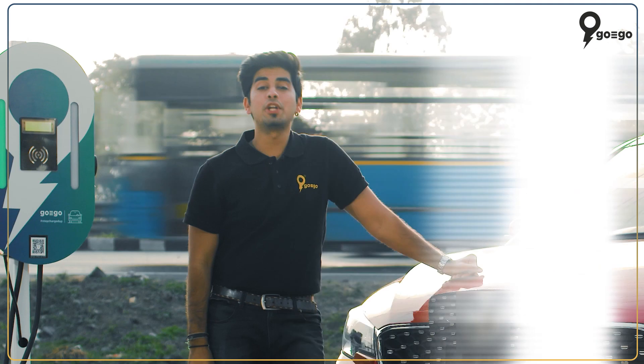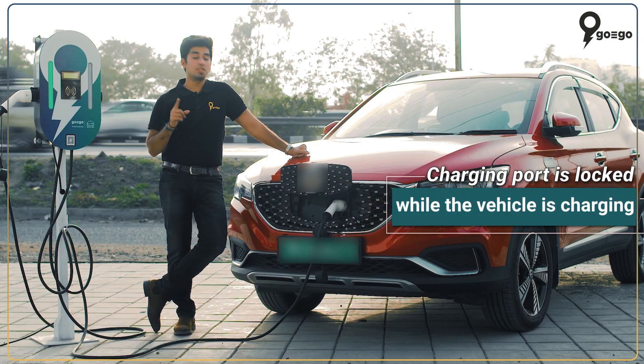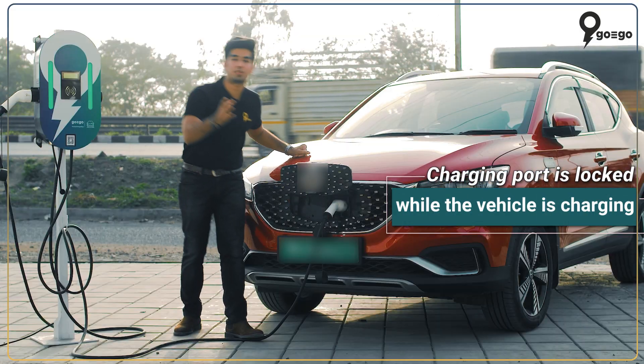Simple, isn't it? Point to note: when your vehicle is on charge, the charging port will be locked and cannot be pulled out for safety reasons.